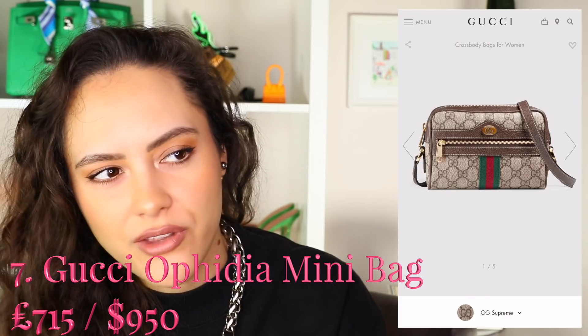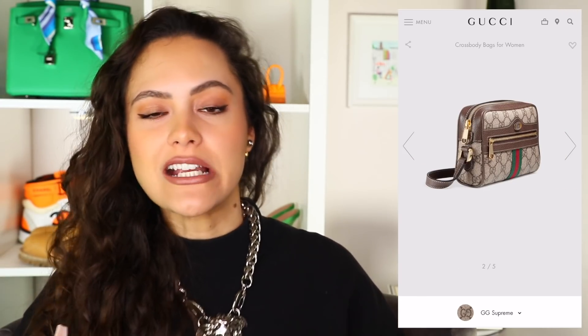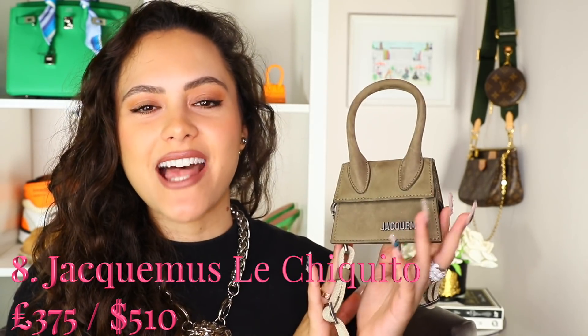Bag number seven — the Gucci Ophidia Mini Bag. I don't know why they call this a mini bag because they do make even smaller bags, but I think it's a really great everyday size. The Ophidia range is very classic Gucci, so you don't need to worry about it standing the test of time. A camera bag is a very classic style, so you're great from that aspect too. You've got an adjustable strap — very casual, great for casual everyday moments.